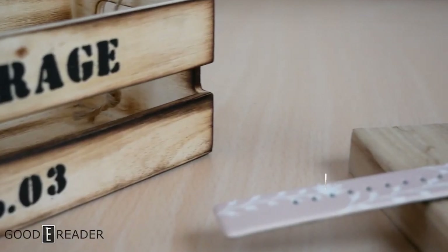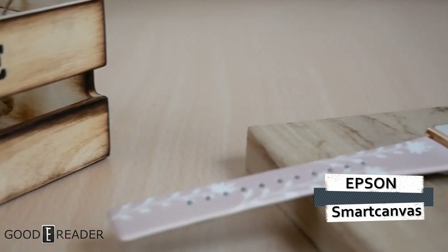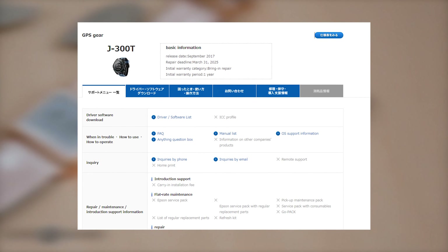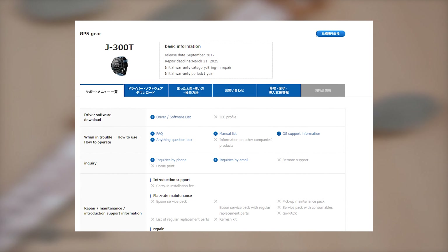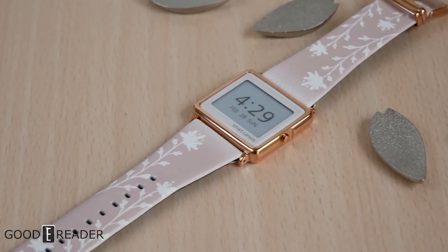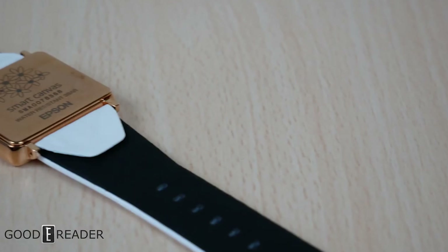Number five: the Epson Smart Canvas. Back in 2017, Epson Japan released the J300T, which was a GPS-enabled e-ink smartwatch. It has since been discontinued, but the Smart Canvas still lives on.